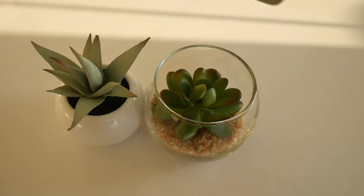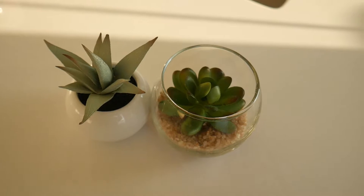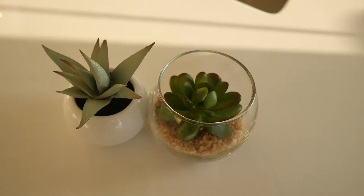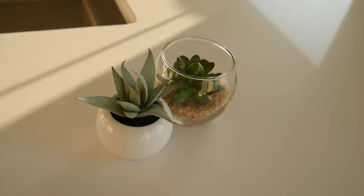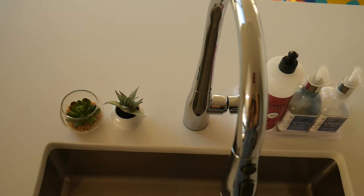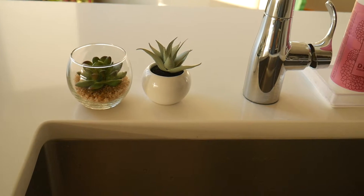The grocery store always has cheap options, or if you check out Target right now in their dollar section, they have these artificial succulents which are just as cute and add some greenery to the home. It looks like something is living and alive. I just like to keep it right there by the sink, and it helps to brighten up my kitchen.